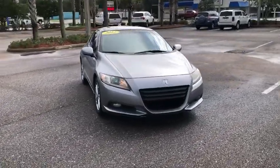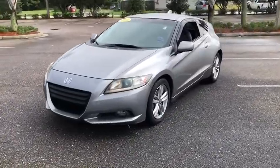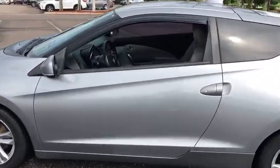Looking for the right vehicle? Check out the 2012 Honda CR-Z. Hybrid thrill for a thrilling price. Honda combines sport and hybrid, and the car's striking lines make the CR-Z a great choice.